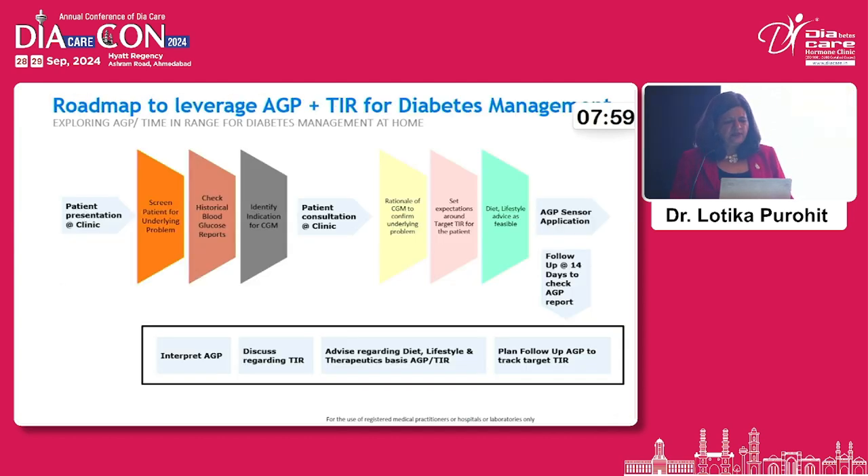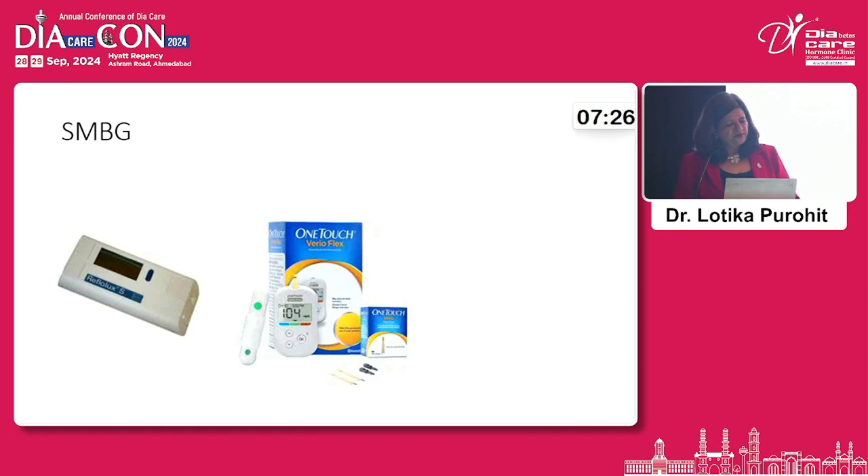In the clinical workflow: when a patient comes to the clinic, you screen them for underlying problems, check blood sugar reports, and may ask them to undergo a CGM. Once reports come in, you can advise on medication, diet, and lifestyle. Patients then understand how their actions impact their blood sugar levels, and this improves adherence to treatment and outcomes.